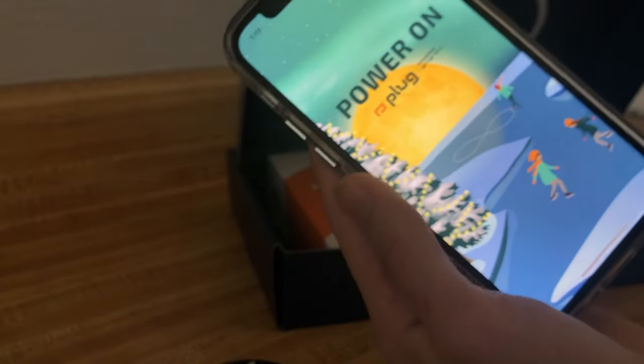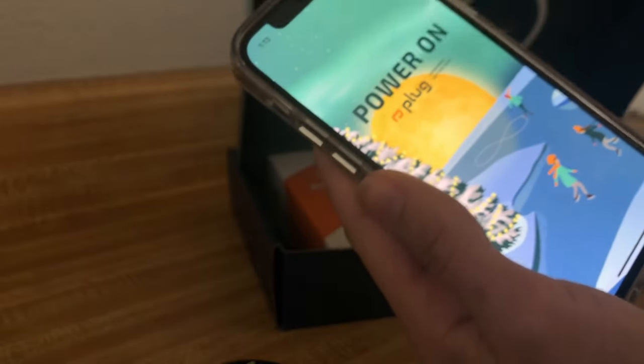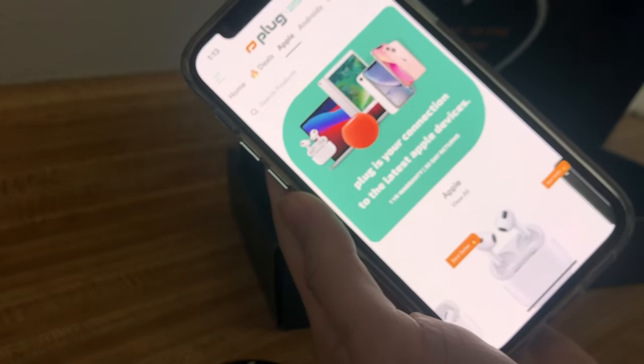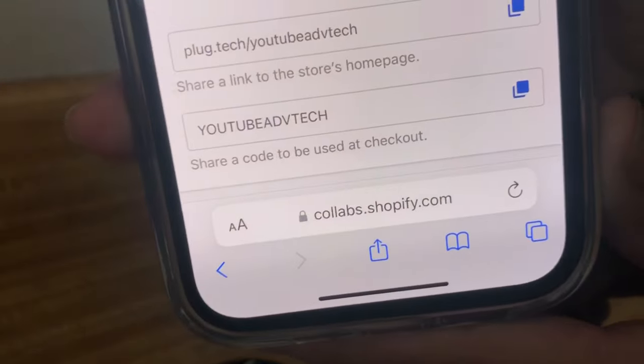Good pricing and everything. They have good devices ready to use in excellent condition. I would definitely buy from them again. They also have a code you can use at checkout for 10% off.